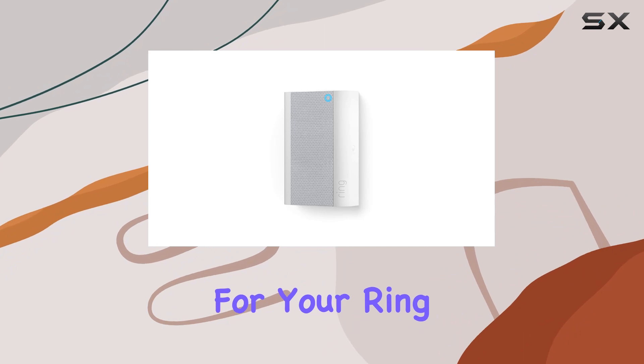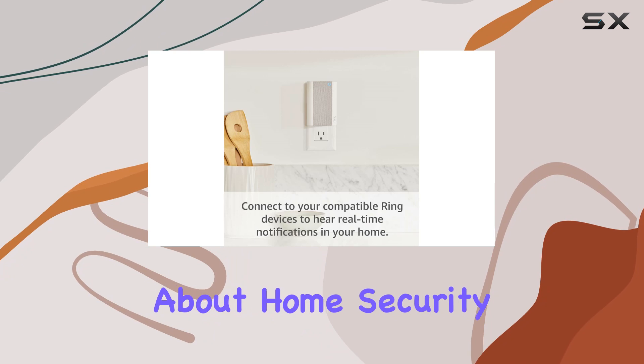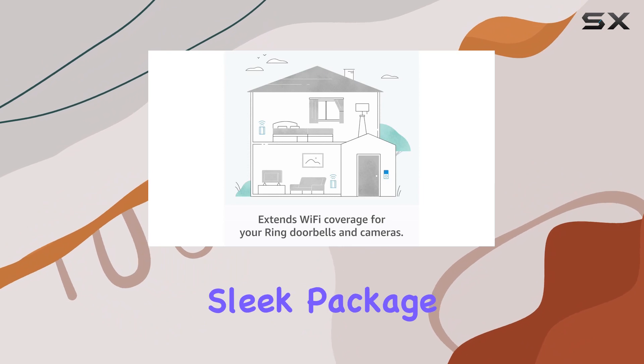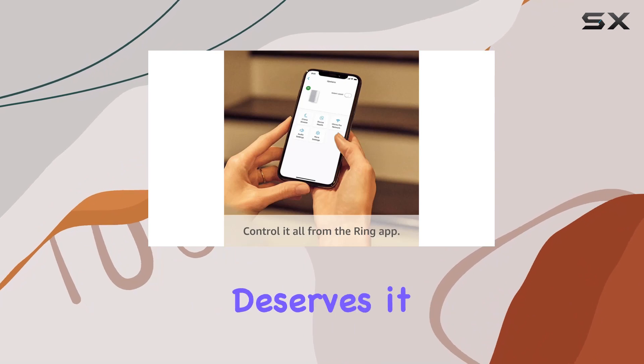In conclusion, the Ring Chime Pro is a must-have for anyone serious about home security. It brings together convenience, flexibility, and peace of mind in one sleek package. Maximize the potential of your Ring cameras and doorbells with the Chime Pro — your home deserves it.